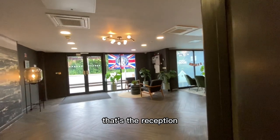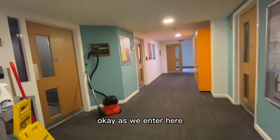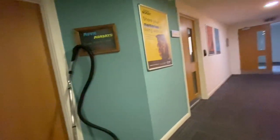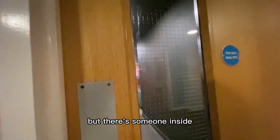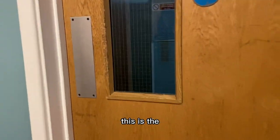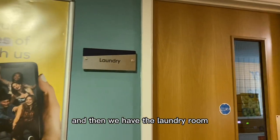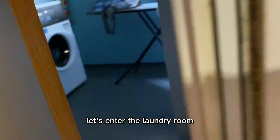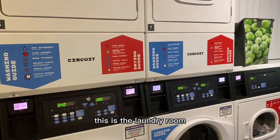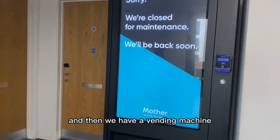That's the reception. As we enter here, this is the cinema room but there's someone inside so we're not going to enter. This is the way to Block A — this is the first block. And then we have the laundry room. I have to pay in order to wash my clothes here. And then we have a vending machine.